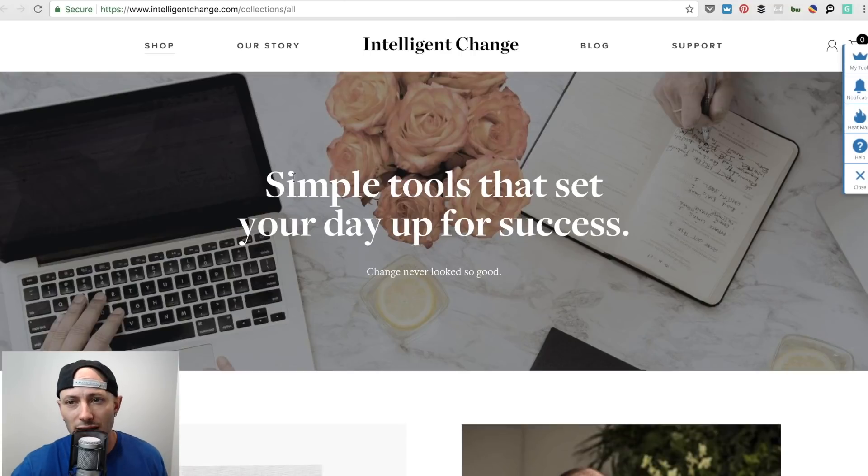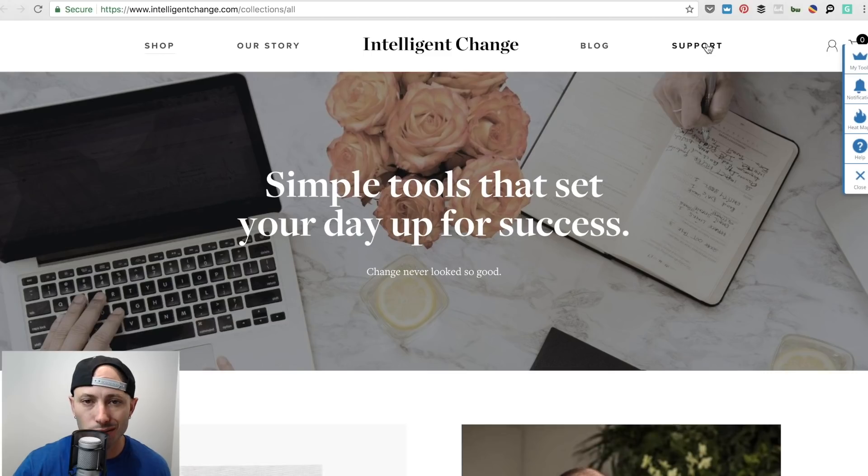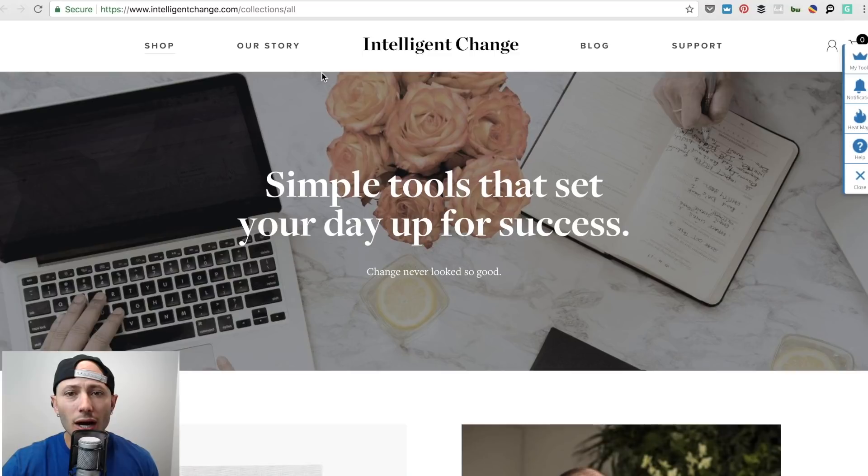Let's look up at the navigation. Why is 'support' there? They can have an email or phone number up there, but what I'd recommend is adding a 'success stories' link. Here's our story, here's a blog — all this stuff is about them. Why don't they show off their customers? I'd change one of these links to success stories so people can see: if I buy these journals, here's what happens, here's what Tim Ferriss or Noah Kagan are getting. Less important links can go in the footer.